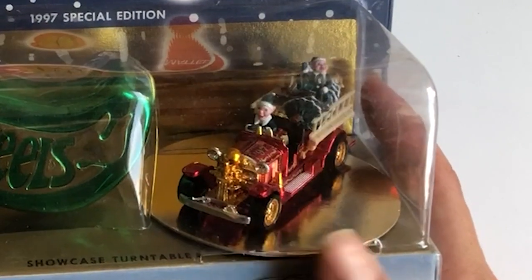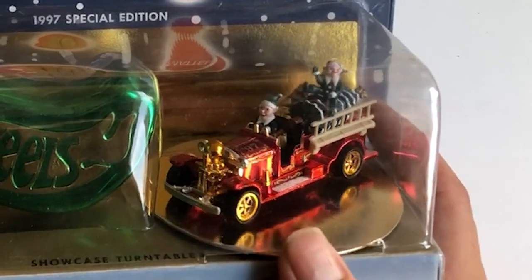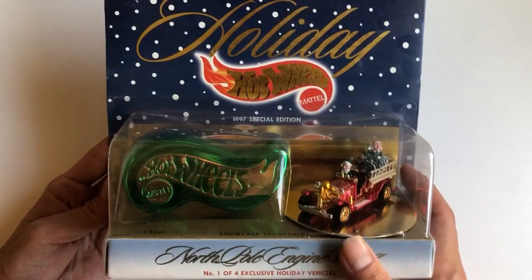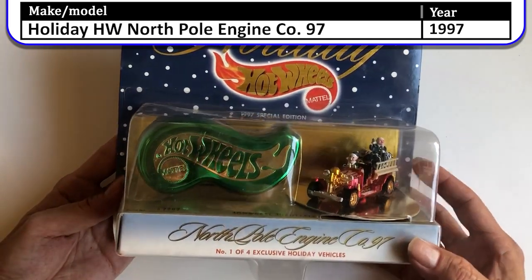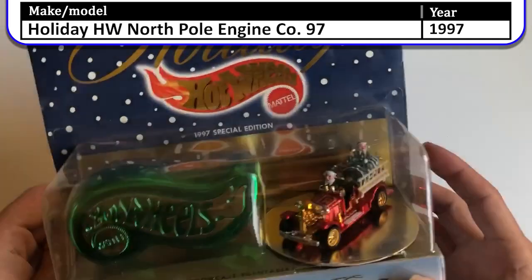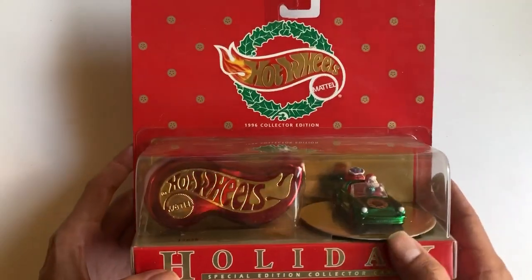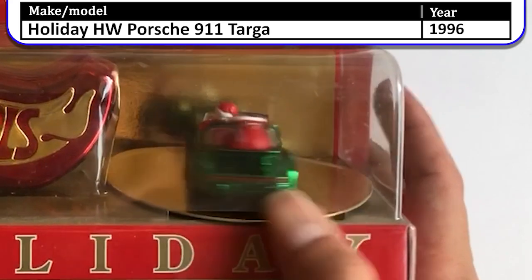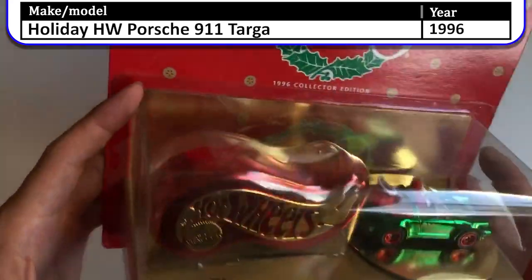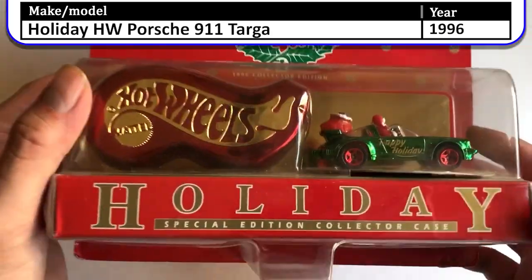Next up is the 1997 Special Edition Christmas cars. You could even spin the car around on this little plastic display. This fire truck is too big and I shouldn't even spin it because it just scratched the back of the card. Number one of four exclusive holiday vehicles — these were not cheap, around $20 in 1997, really special. In 1996 I also got one — this is the Happy Holidays green Porsche.